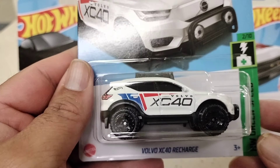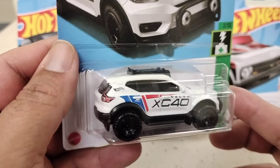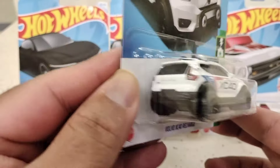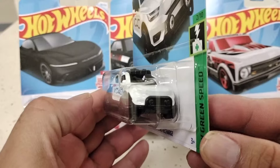And this one is the Volvo XC40 Recharge. Love the color — the red, white, and blue, with Hot Wheels on the back. Here's the top, the side, the back — this is Volvo. Let me do a 360 for you guys.